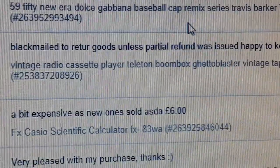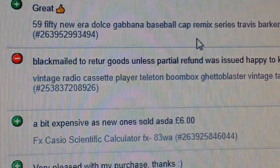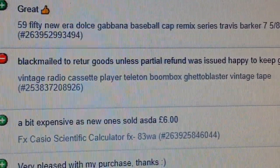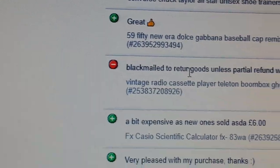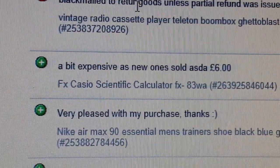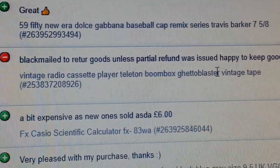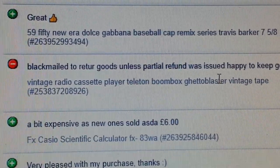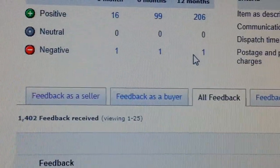Here's what he put: 'Always puts down blackmail to retail goods unless partial refund was issued — happy to keep goods.' I can't work out what he's trying to say. I rang eBay up and was talking to their support in the Philippines — they had no clue. I kept on asking to be sent to Ireland so I could speak to someone who knows this stuff, but they refused. I explained: this guy never actually got in touch with me, didn't ask for a refund, didn't say the item wasn't working properly — but he decided to put a negative feedback.